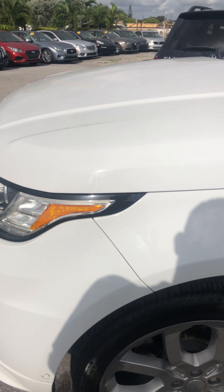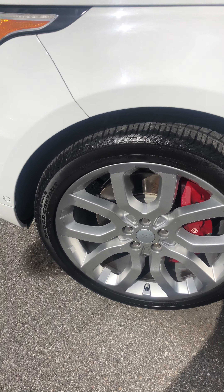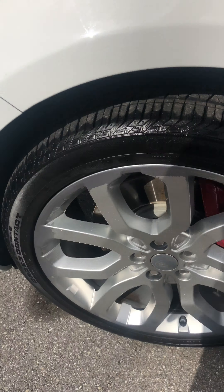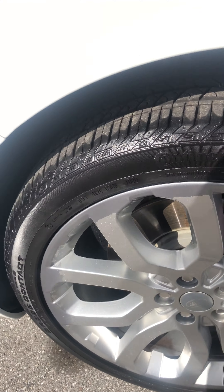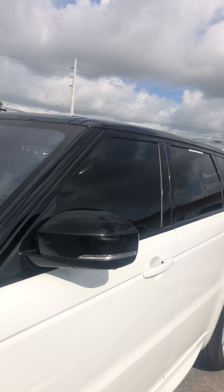Front fender on the driver's side — no scratches, dents, or dings. Front wheel looks good, no major curb rash, a little discoloration right there, but the wheels look like they're practically new. The mirror looks great.